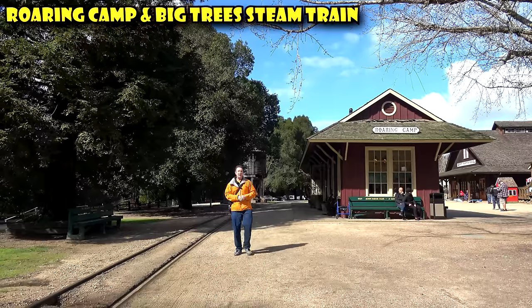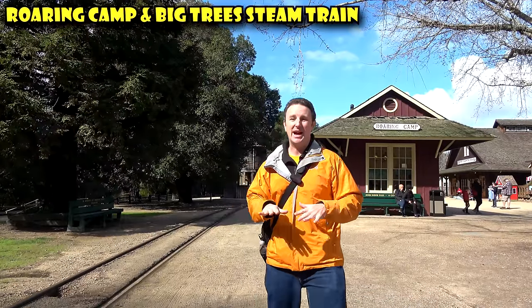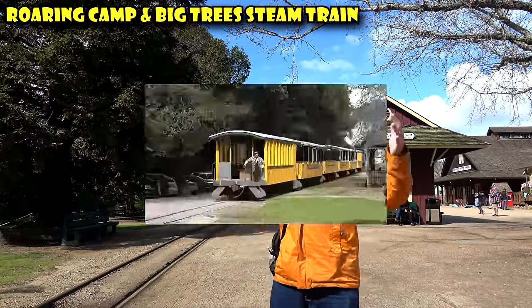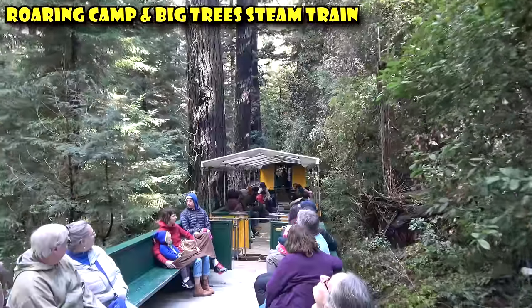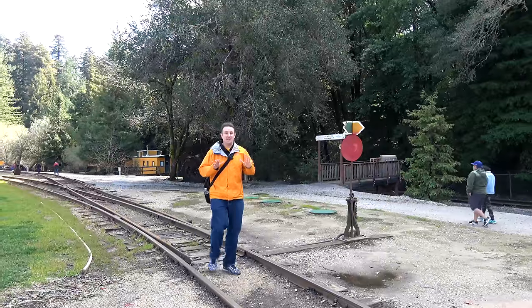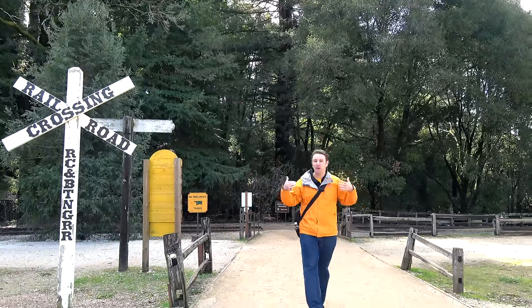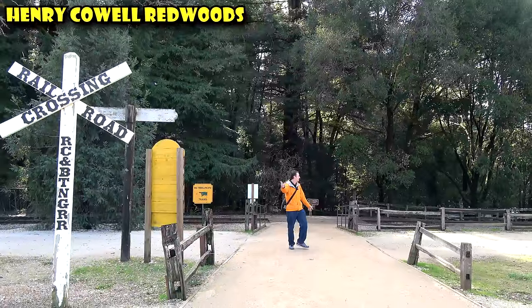If you decide to ride the steam train at Roaring Camp, I have two tips. First, reserve online — they do sell out; when we were here, two of the trains sold out. Second, they have three types of cars: closed-in cars, cars with little tent roofs, and open-air ones. Try to get in the open-air car because you'll be able to see the canopy best. If you can't, sit in the corners — front or back — for the best pictures. After your train ride, if you'd like to get more up close with the redwood trees, just on the other side of the tracks from the main station is the entrance to Henry Cowell Redwoods Park. Pay parking once here, and when you're done, just walk over.